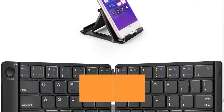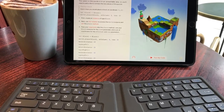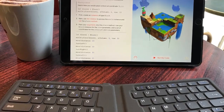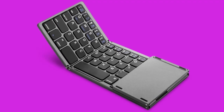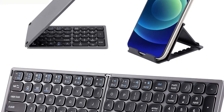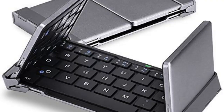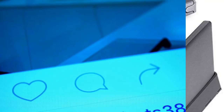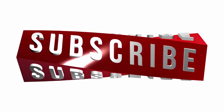Number 1: MoKo Folding Bluetooth Keyboard. Folding keyboards are nothing new, but most are not exactly pocket-friendly. The MoKo folding wireless keyboard provides a compact set of QWERTY keys that fold down to roughly the size of a large smartphone for convenient storage. Although it is made of metal and polymer, it weighs only about seven ounces, making it both sturdy and lightweight. Let us know in the comments which gadget you liked most, and be sure to hit subscribe before you go — thanks for watching.